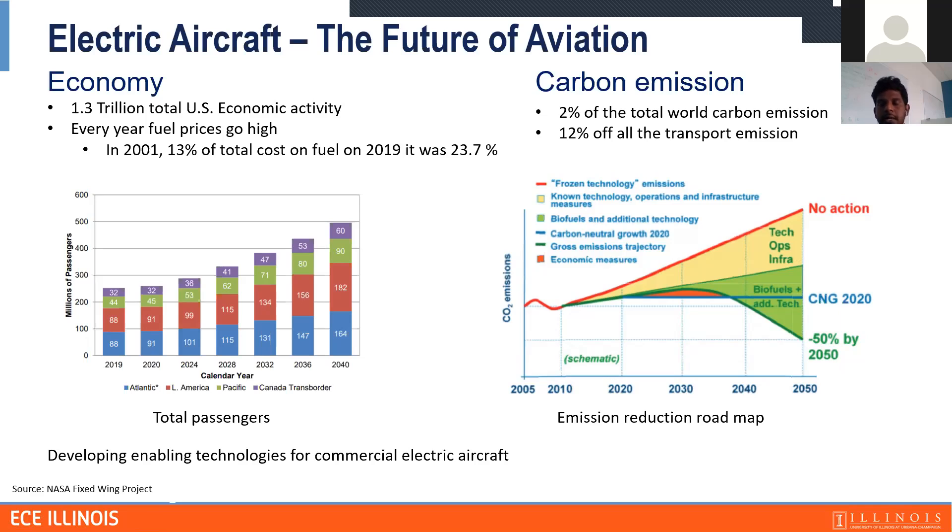The second reason is carbon emission. About 2% of the total world carbon emissions come from aviation, and it represents about 12% of all transport emissions. This graph shows how much CO2 emission will result if we don't take action, and how much we can reduce it if we do. CHETA is targeting the development of enabling technologies for commercial electric aircraft.